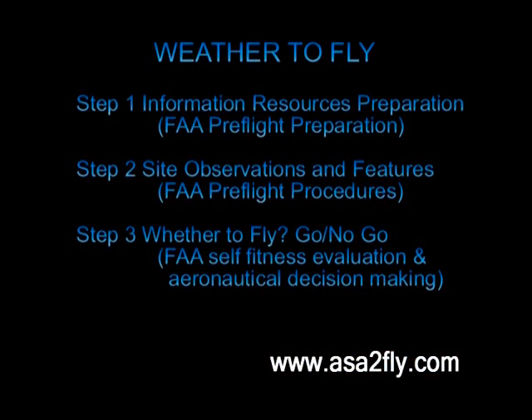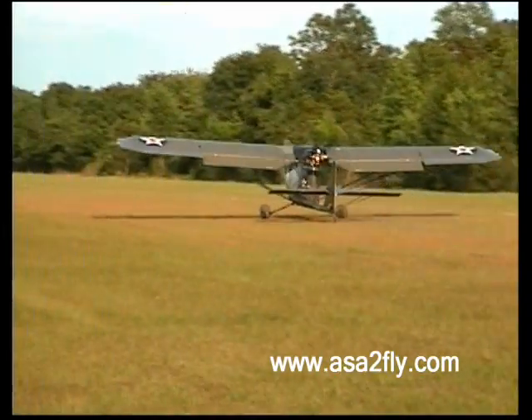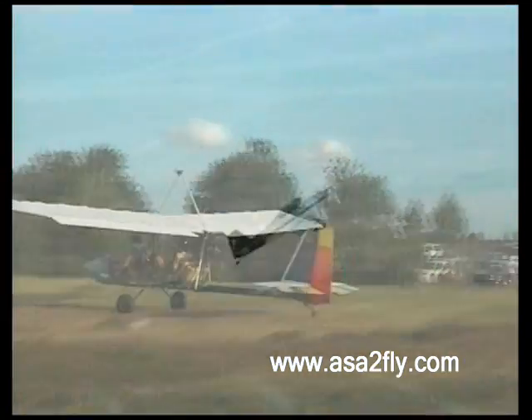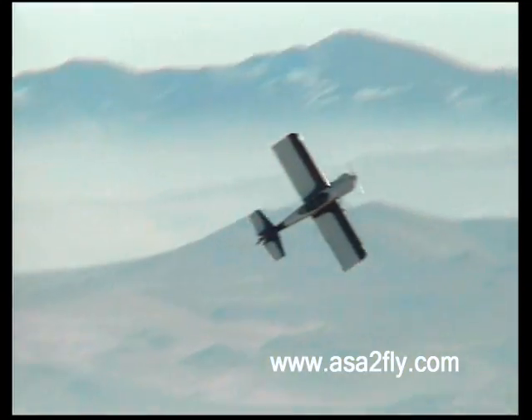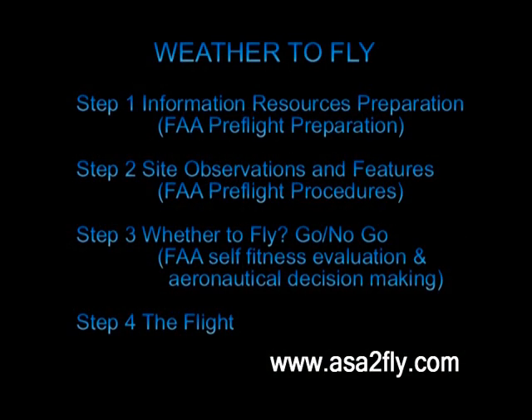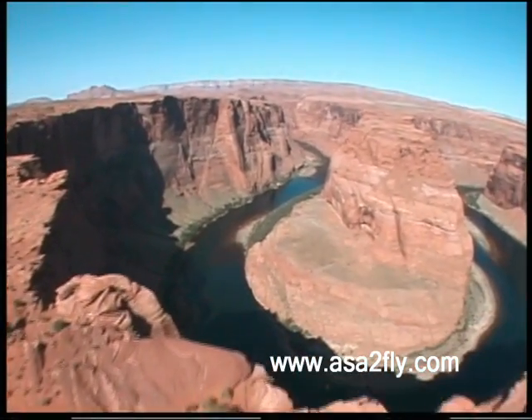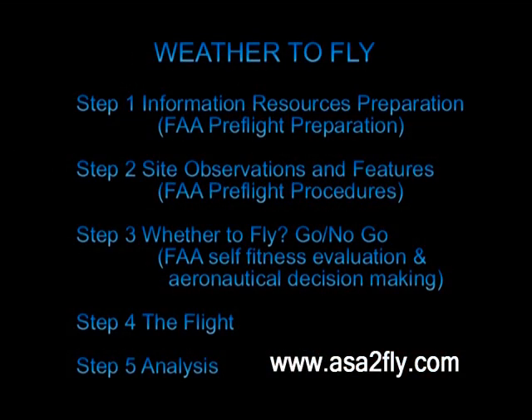Once we assemble the weather information gathered, we must make the decision of whether to fly. Here we will take into consideration our state of mind, experience, plus our aircraft capabilities and limitations. If everything looks good, the fourth step is to fly and utilize the information gathered to make our flight safe and enjoyable.